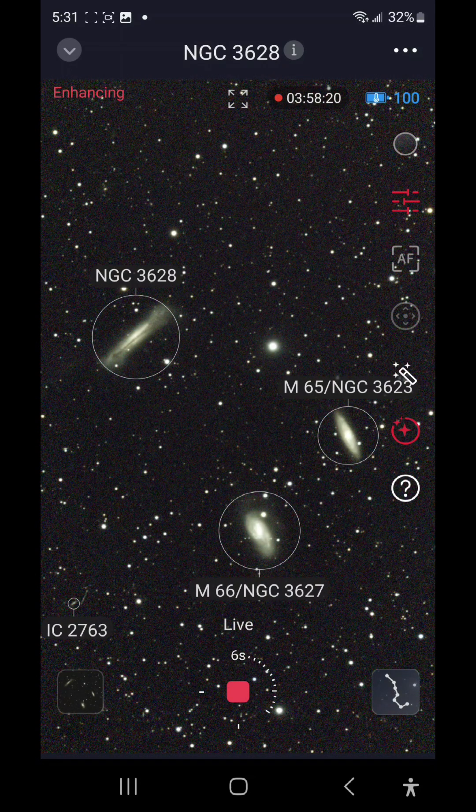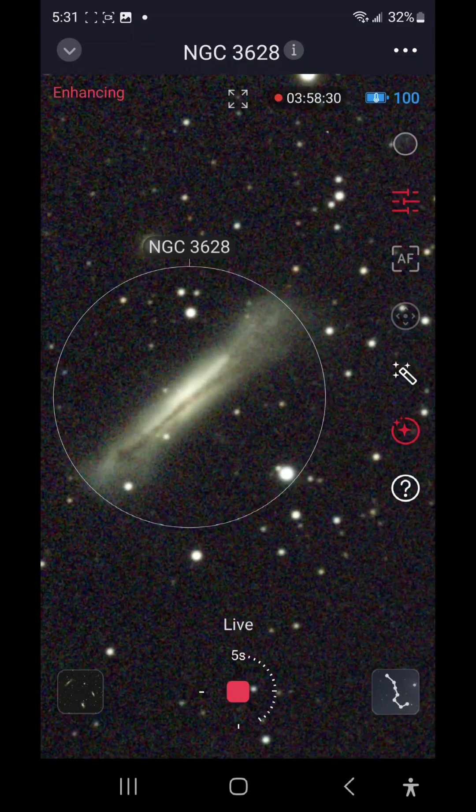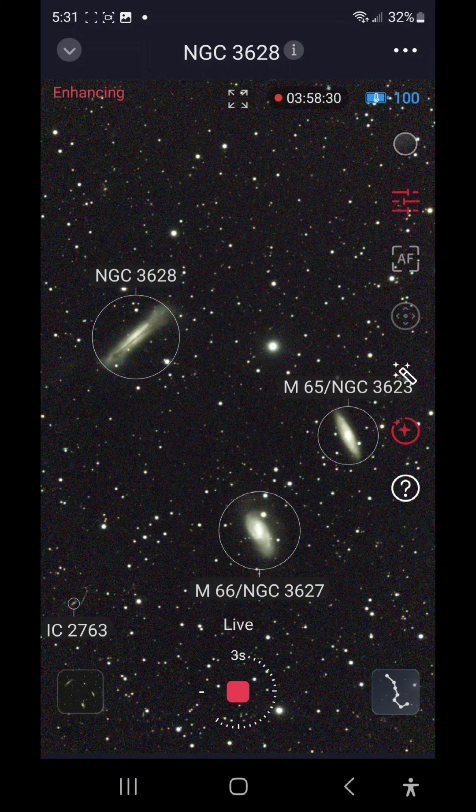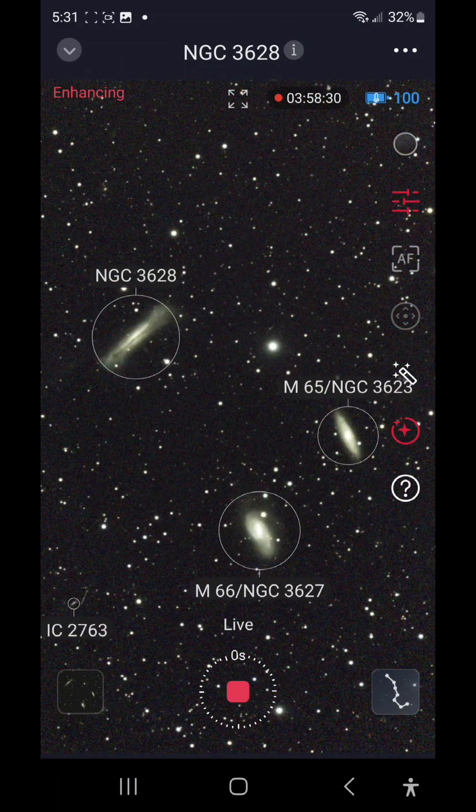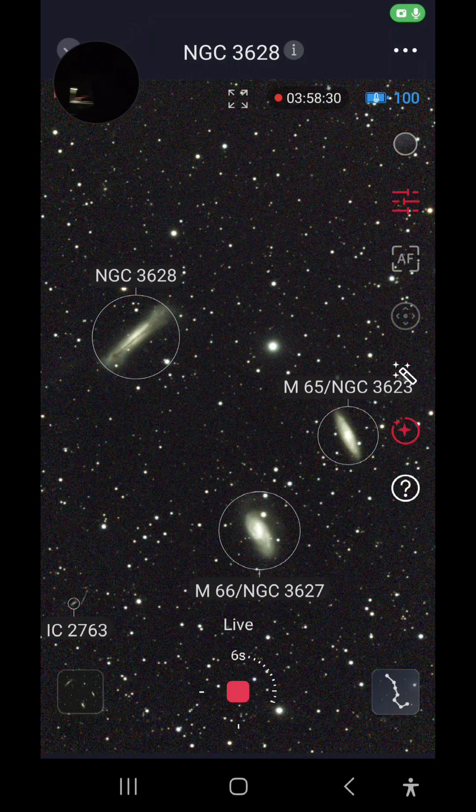In the upper right you can see NGC 3628 — that's the Hamburger Galaxy. We're still live and at almost four hours of integration time. There's M65 and M66 as well. All cool stuff in the same frame.